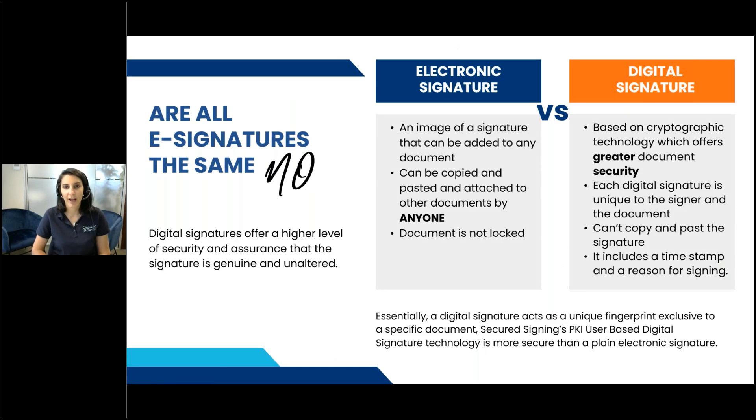Starting off around the different types of signatures — some people thought that electronic signature and digital signature were just different words for the same thing, but they are not. An electronic signature is the more basic type of signing technology when it comes to signing documents online. It's an image of a signature that the person is creating at the moment of signing — just an image or a picture that is then added to any document.